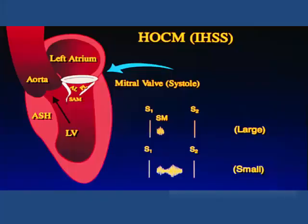As he takes a breath in and strains against a closed glottis — the Valsalva maneuver — we'll hear an increase in the loudness of the obstructive murmur, and several beats into the strain phase, you'll begin to hear a change in the character of the murmur as he begins to develop mitral regurgitation.